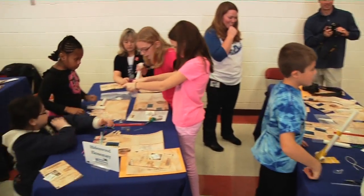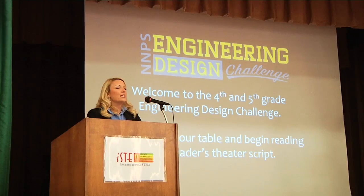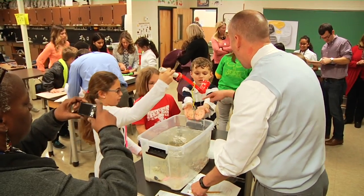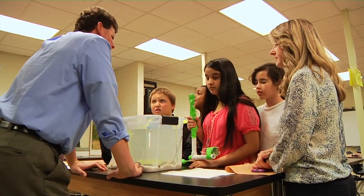Once selected, the 23 teams converged at Newsom Park Elementary, home of the Science, Technology and Math Magnet Program for the Engineering Design Challenge. The NMPS STEM Department teamed up with the maritime experts at the Mariners Museum to present a challenge that combined historical relevance and STEM innovation in an exciting and challenging arena.